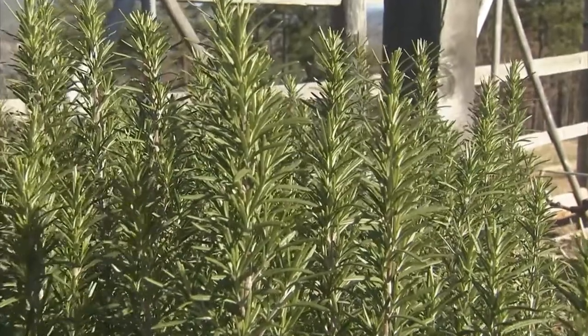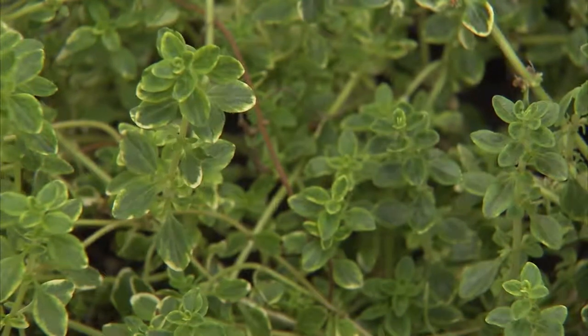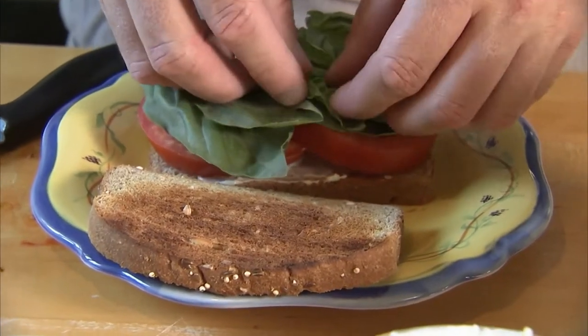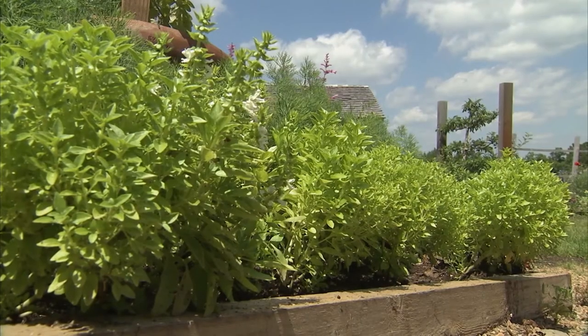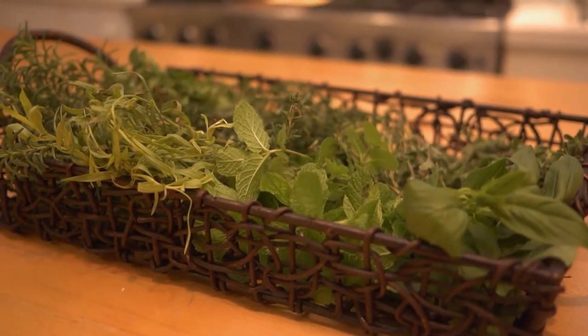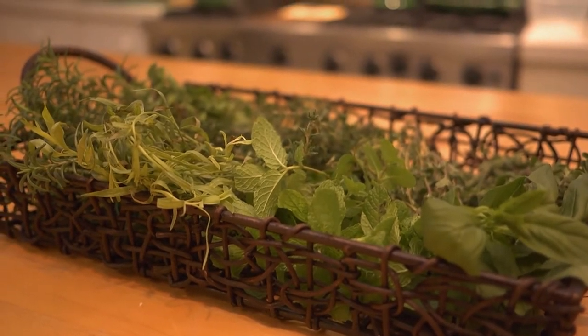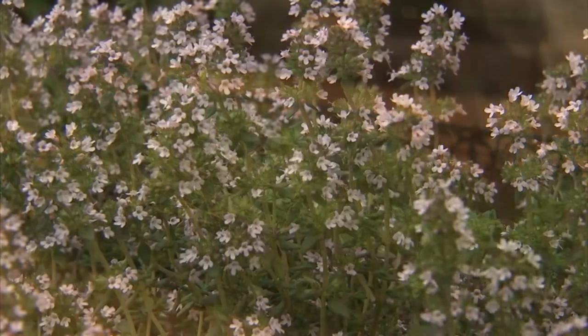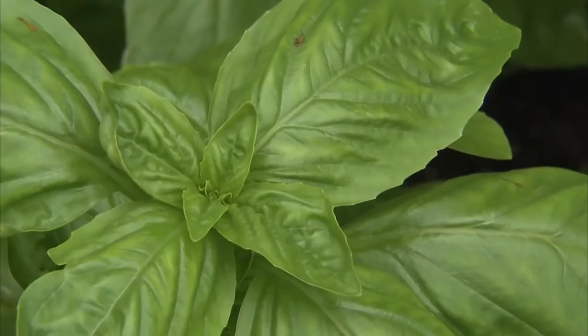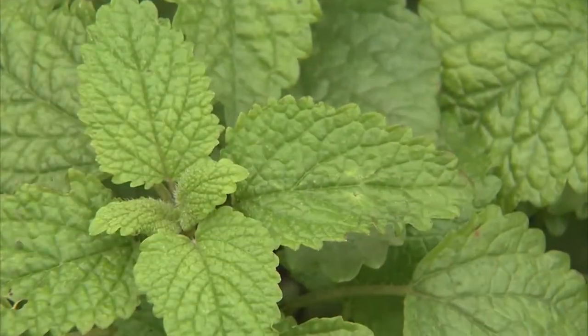People ask me all the time what my favorite herb is to use in cooking, but it's really difficult to narrow it down to just one. I really enjoy using a mixture, such as Herbes de Provence — a traditional blend of aromatic herbs that flourish in the hills of southern France, particularly during the hot summer months. Thyme, basil, rosemary, oregano, tarragon, mint, and marjoram are some of the herbs typically used.